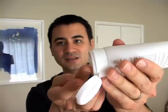Let me show you, before I leave you, the consistency. It's a really nice thick gel-like texture. Okay, look at that — that's so beautiful. Smells even better.